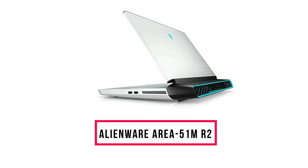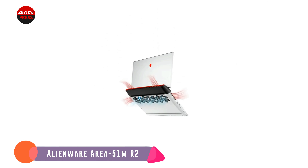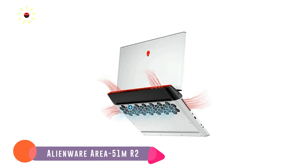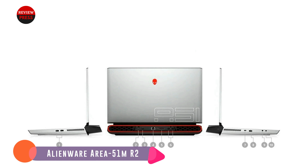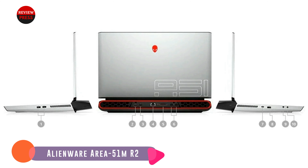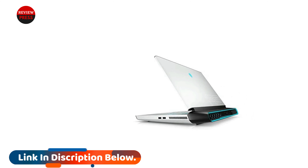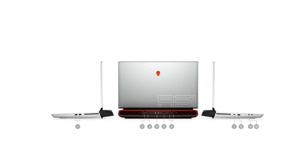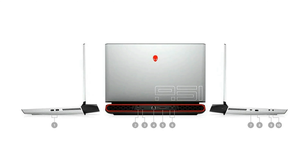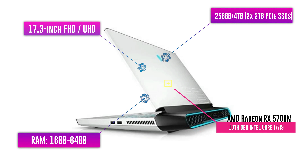Number 3: Alienware Area 51M R2. Gamers, look no further than the Dell Alienware Area 51M R2 laptop. It provides a variety of component upgrades, so you can make it as beastly as you want. We're talking 10th-generation Intel CPUs with up to 10 cores, as much as 4TB of storage space, and your choice of graphics cards including the NVIDIA GeForce RTX 2080 Super. Bear in mind that this massive gaming rig comes with two power supplies, which can be cumbersome. Even so, the Alienware Area 51M R2 is a straight-up powerhouse of a gaming laptop.